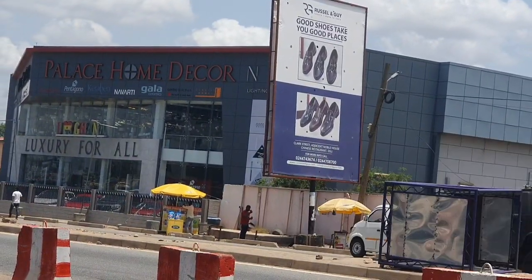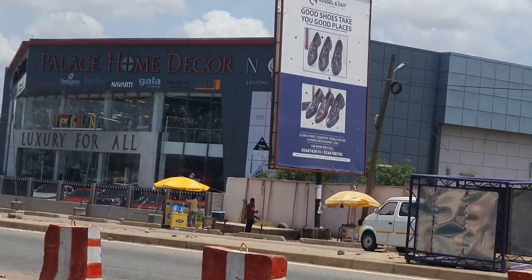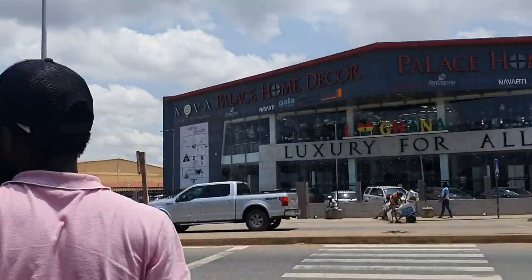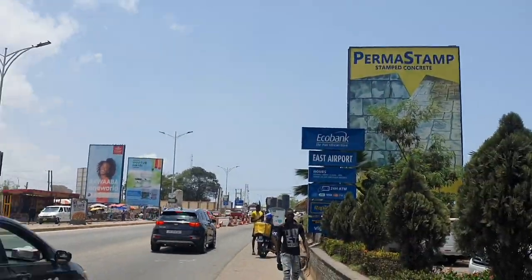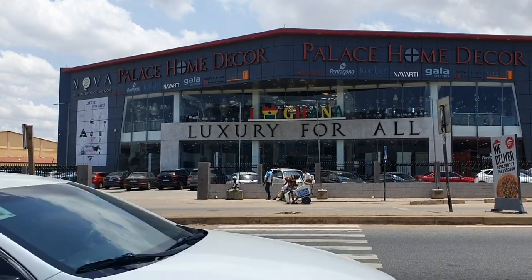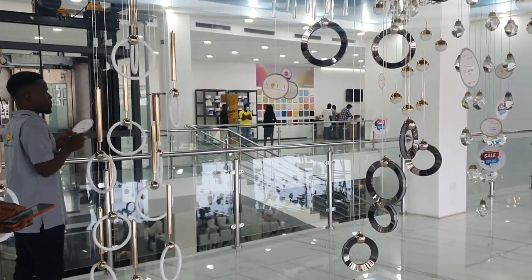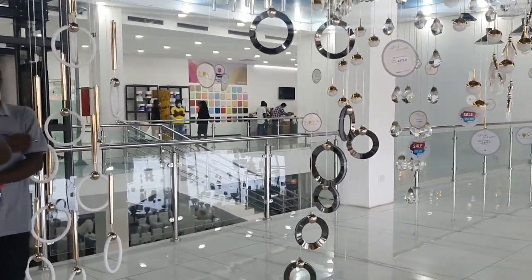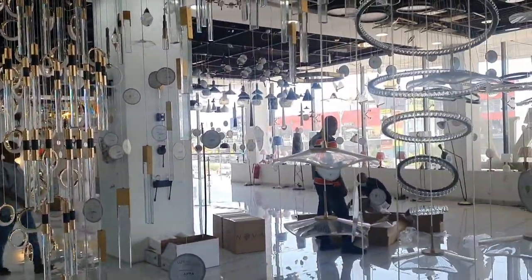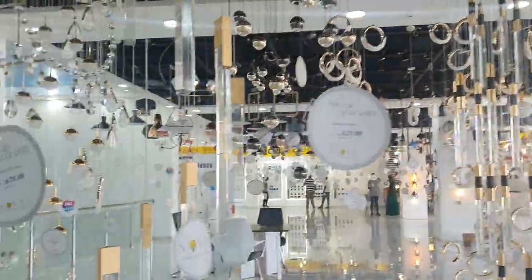Hey guys, welcome to the channel, my name is Patience. Thank you so much for checking out this video. Today I just wanted to record a quick update — I revisited Palace Home Decor on the Spintex Road. I went back, and if you haven't seen the video where I first visited to look at the chandeliers, please check that one out — I'll add the link above. I went back to purchase some chandeliers, two vanities, and a tap.